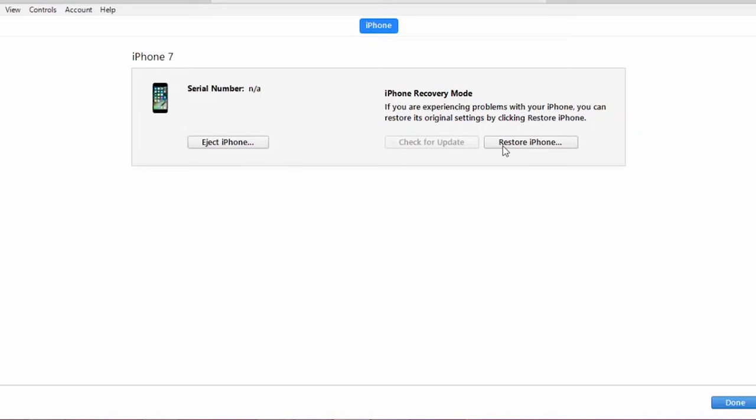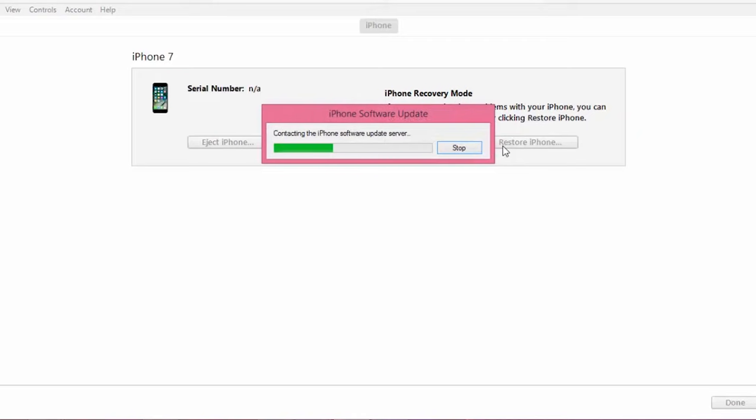Once your device is in DFU mode, iTunes will show a connected device and you'll have an option to restore it. Go ahead and click on restore and wait for iTunes to download the firmware and then restore your device to the latest firmware.